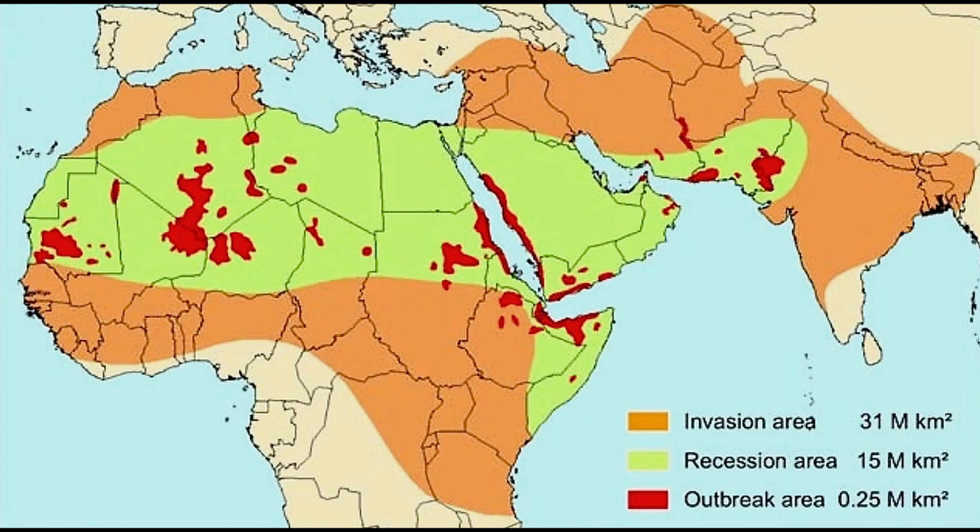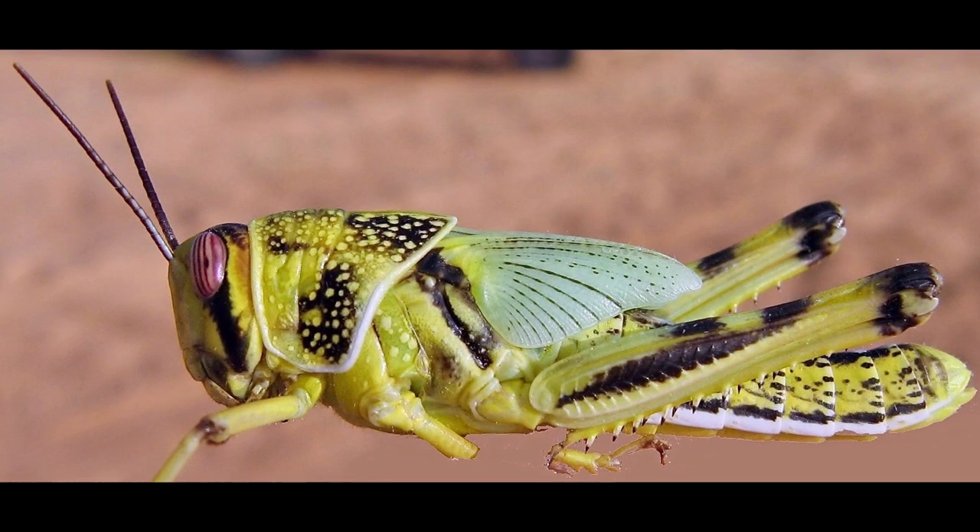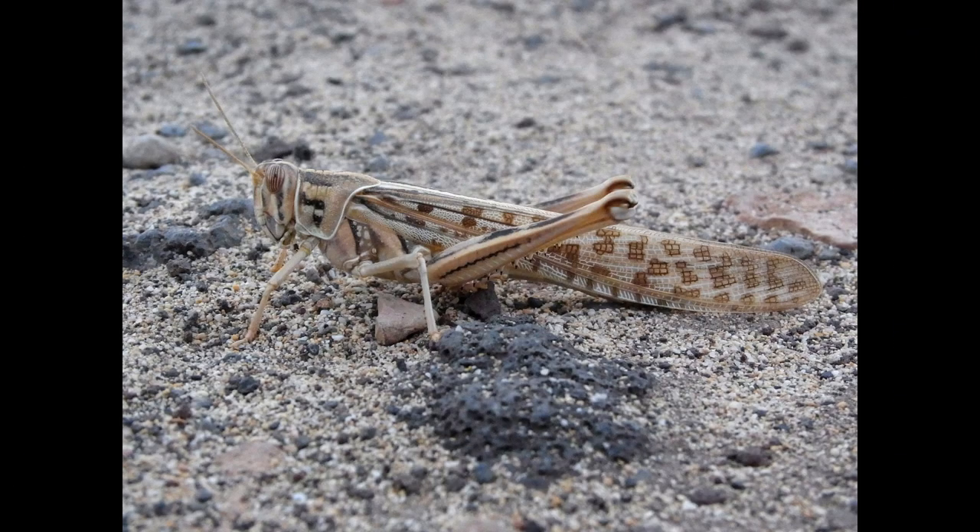They are native to northeastern Africa, Arabia, and southwest Asia. They are not very distinguishable from other locusts and grasshoppers, being anywhere from bright green to pale beige in color. They also have long hind legs as well as long wings.